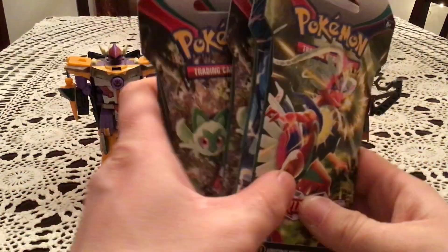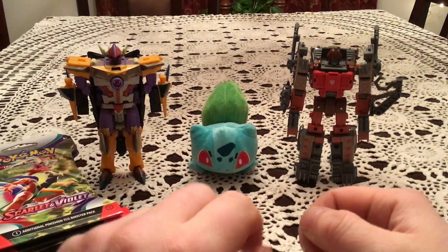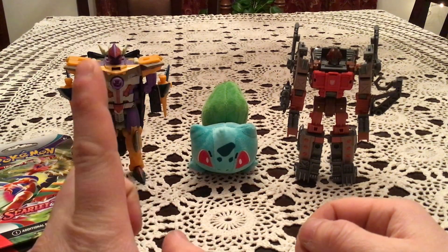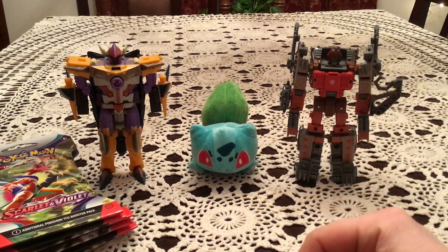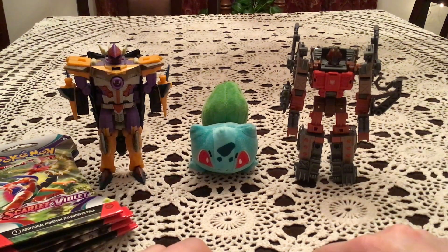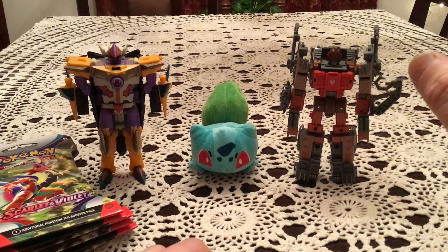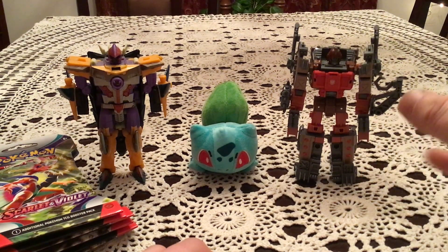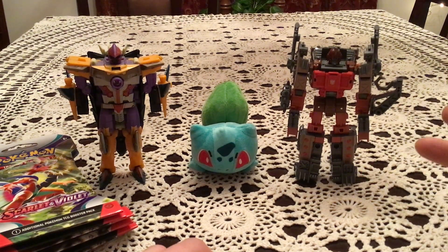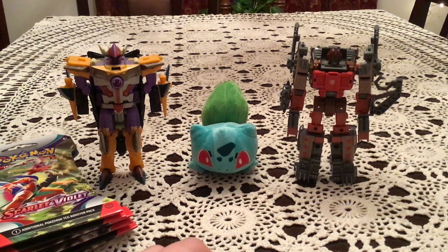There's definitely going to be some differences as we'll see when we get to opening those. First, two things I want to talk about: the background — I've got Sharkgone and Bulbasaur as always — and then the guy on the right here is Scraphook. He is from the Transformers Legacy toy line, and he's one of the sickest looking Transformers I've gotten in recent times. I figured the orangey look kind of fit with Scarlet in a sense — maybe I'm stretching it, but he's very awesome.